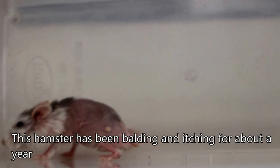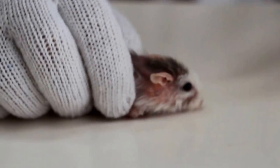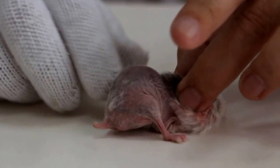The sibling has been having hair loss for one year. The other vet gave some anti-mite drops in July, which was about 5 months ago. Now we are examining the condition.